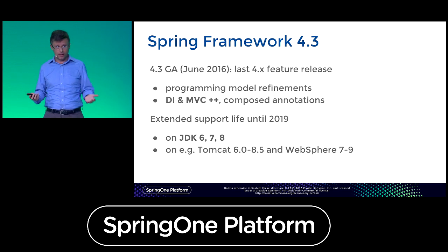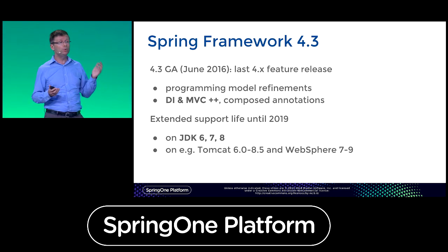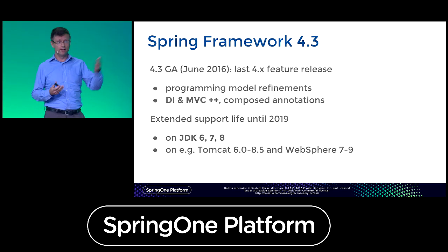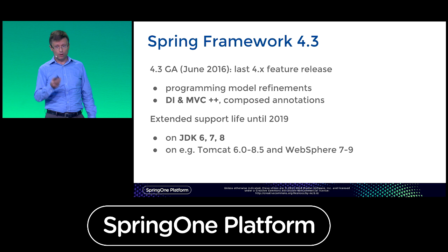So that's 4.3 — it's available to you right now. We released Spring Boot 1.4 just a few days ago, based on Spring Framework 4.3. If you want to use it in its full glory, I highly recommend checking out Spring Boot 1.4 along with it.